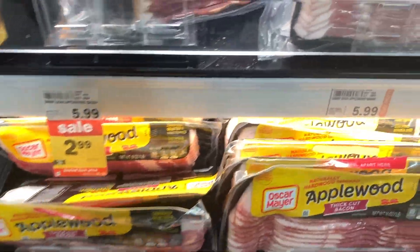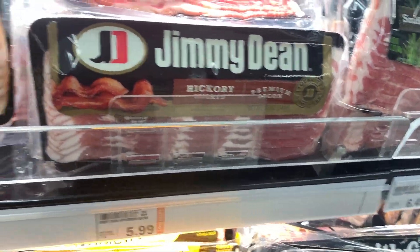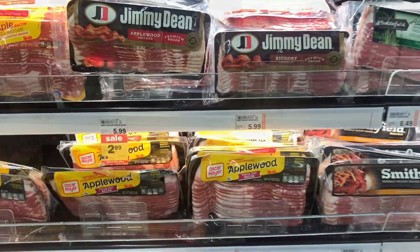The last thing I wanted to share was on the Jimmy Dean bacon. There are no rebates for this or anything, but they're typically $6 a pack and they're on sale this week for $2.99, which I thought was a pretty decent deal.